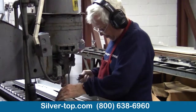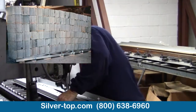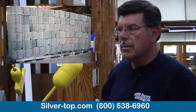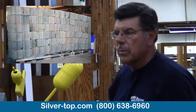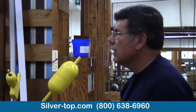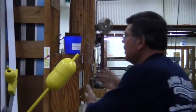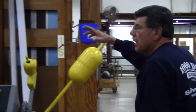Our S1 awnings will hold over 2,000 pounds of snow. That's why we pride ourselves in being able to withstand the weather in the northeast part of the United States and parts of Michigan, Wisconsin, and Minnesota. So our S1 awning is made primarily in this area right here.